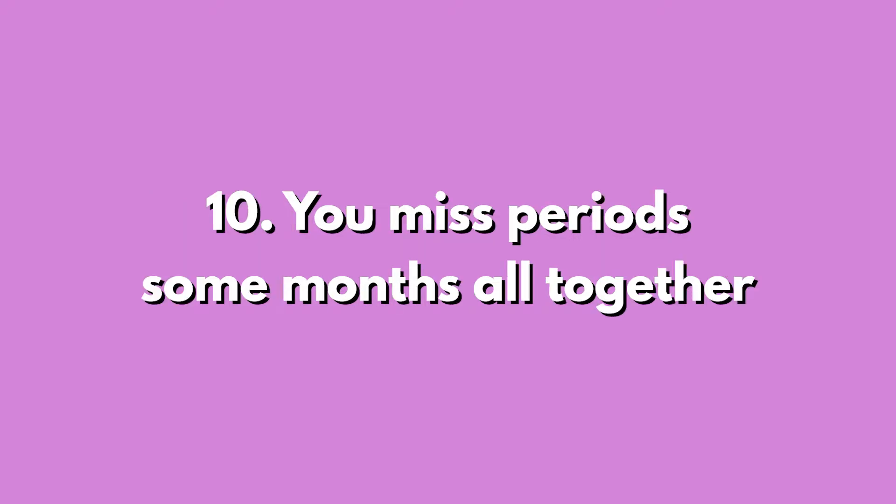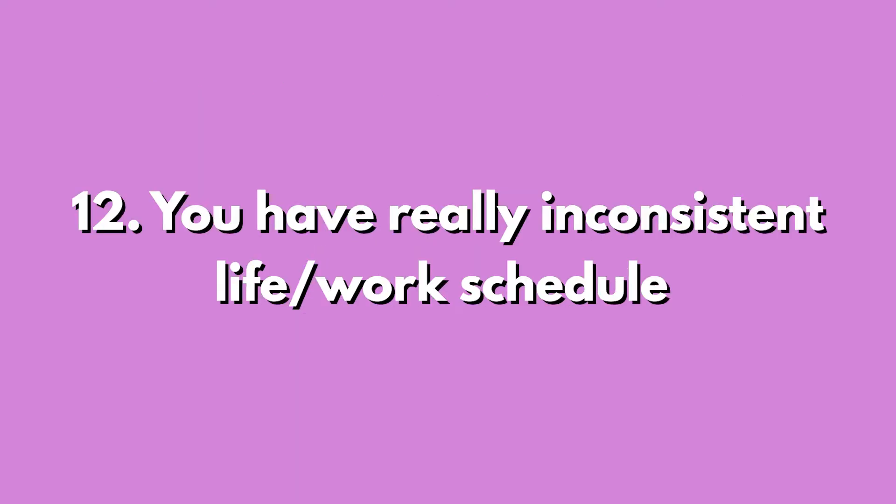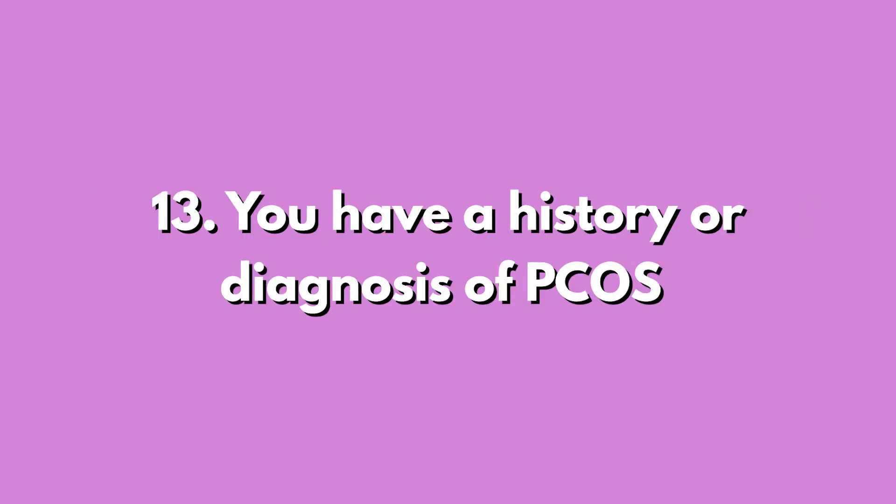You have a crazy sweet tooth. You have a super short cycle — less than 21 days — or you go longer than 31 days between periods. You miss periods some months altogether. You have really bad PMS: mood swings, bad cravings, bloating, swelling, or your breasts get really big pre-period. You have a really inconsistent life and work schedule where your sleep, eating, and routines are all inconsistent. You have a history or diagnosis of PCOS.